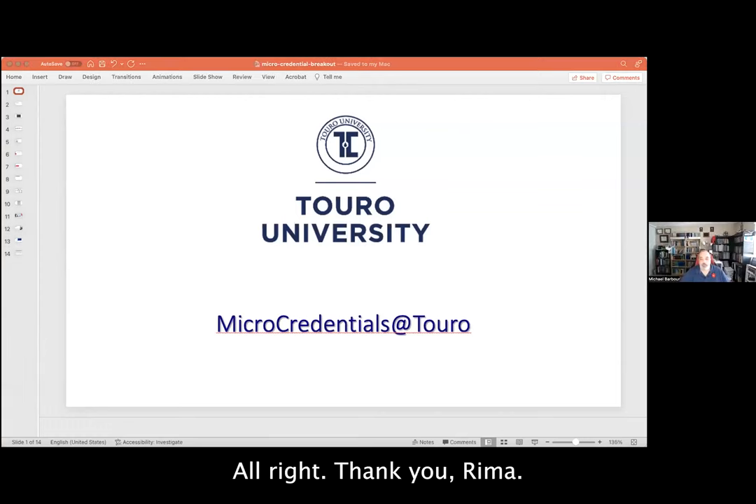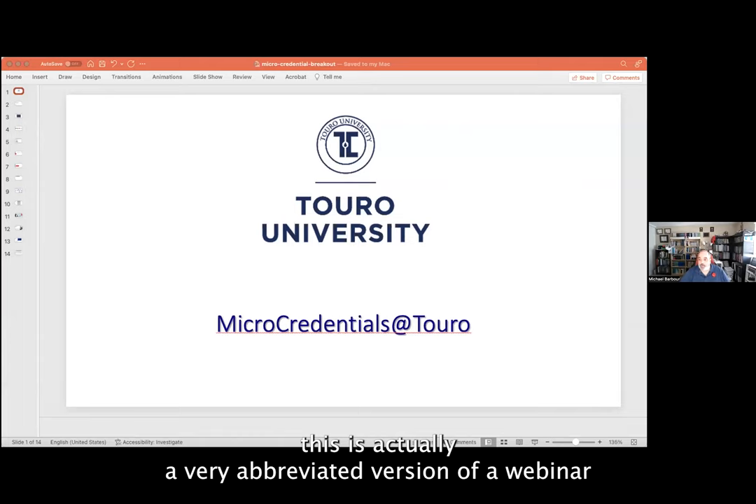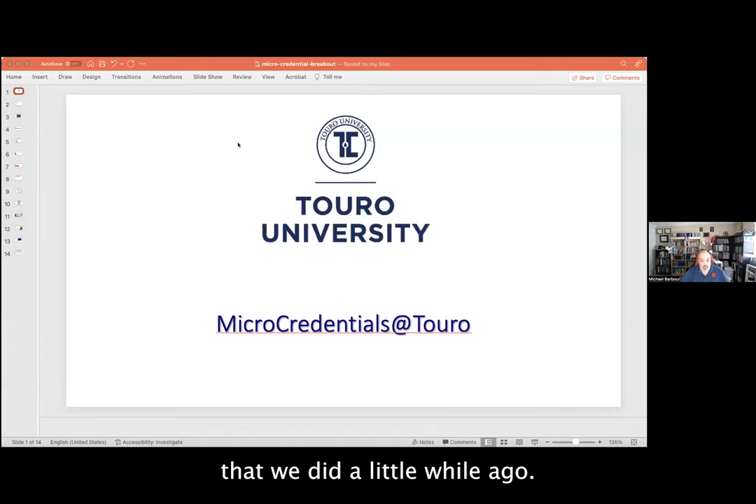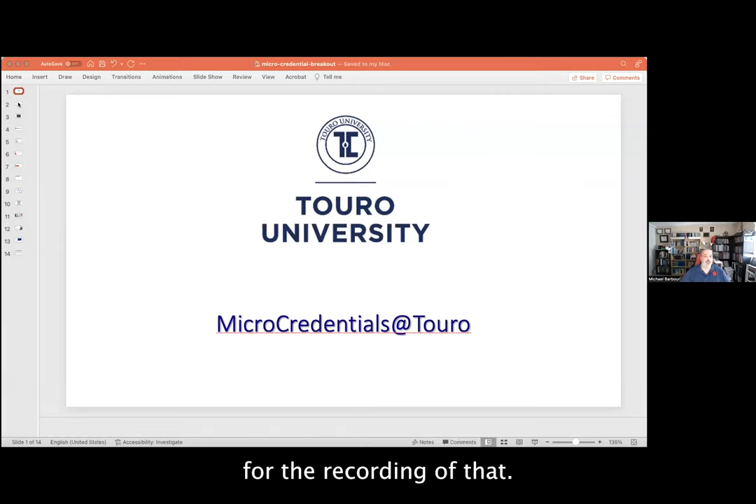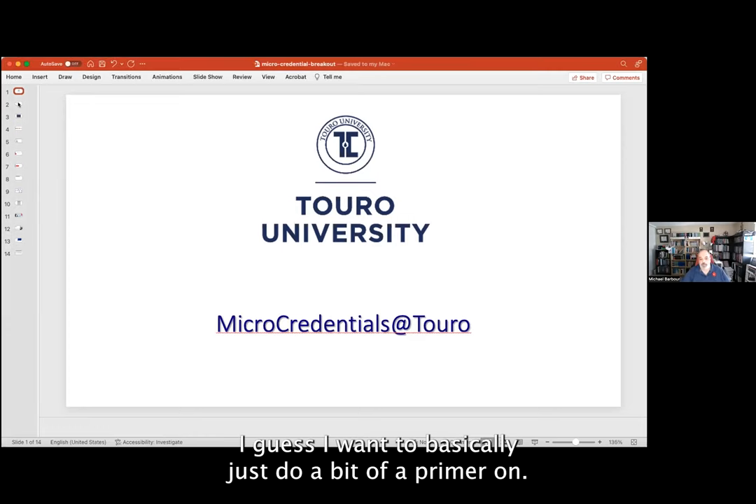This is actually a very abbreviated version of a webinar that we did a little while ago. I forgot to put the link into the chat — I will drop it afterwards for the recording of that.